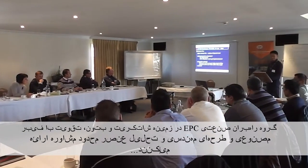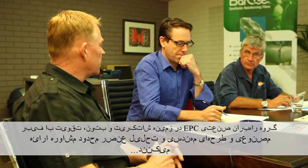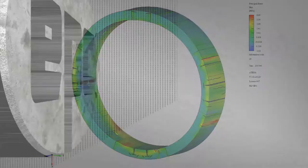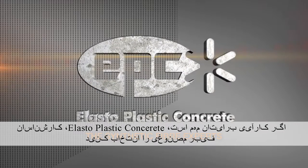EPC's team of industry leaders delivers expert shotcrete and concrete advice, expert synthetic fibre reinforcement advice, and engineered and finite element analysis designs. When performance matters, choose Elastoplastic Concrete for synthetic fibre expertise.